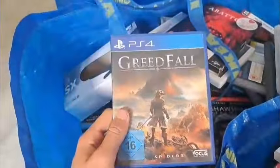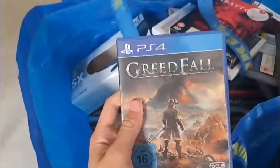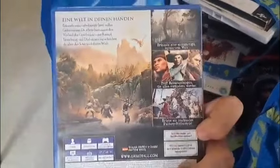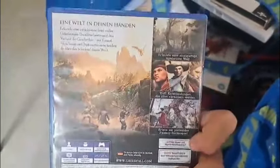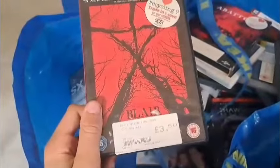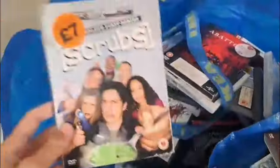Down here if my eyes don't deceive me we have a PS4 game. I do have a PS4 so I could play this — Greedfall, never heard of it. If you have, leave a comment down below — any good? It looks like an all right game. Blair Witch — £3.50 at CeX at one point. And some more Scrubs.